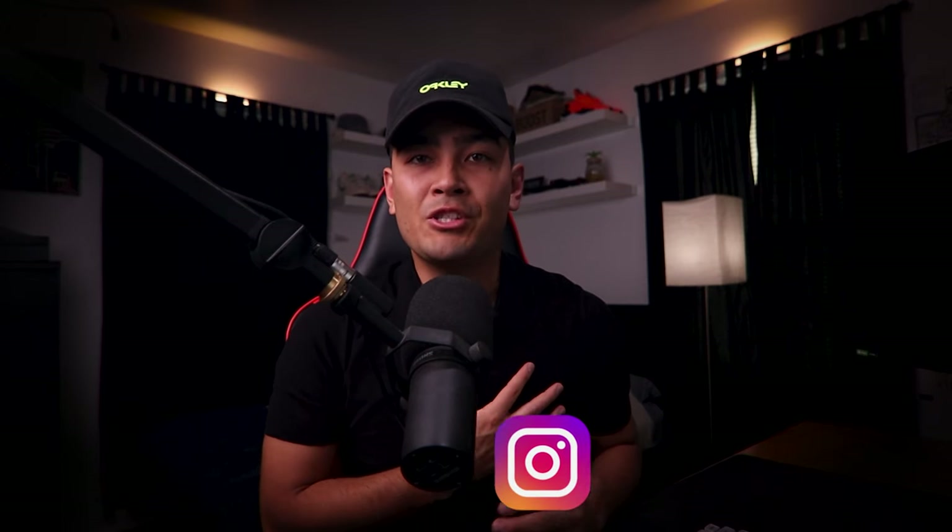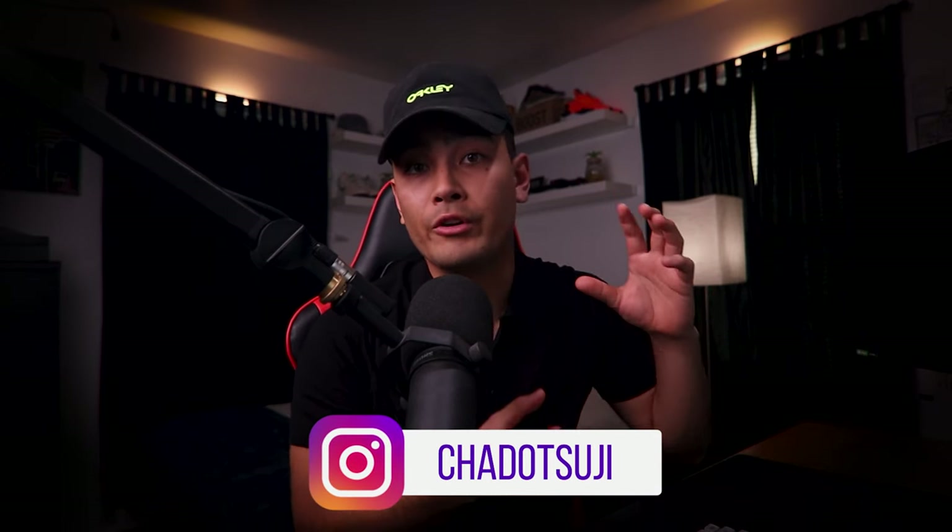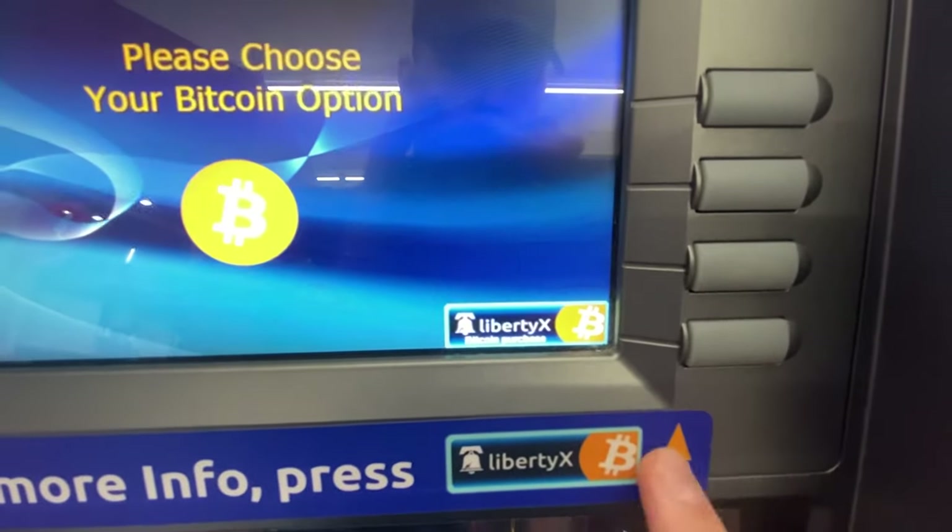No way man, that's crazy! Hey, what's up you guys, my name is Chad Osuji. A few weeks ago I ordered a Bitcoin ATM machine. This ATM is typically the same ATM that I usually buy, but there's a new feature on it that you can enable where your customers can buy and sell their own Bitcoin.